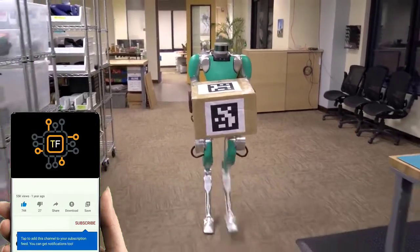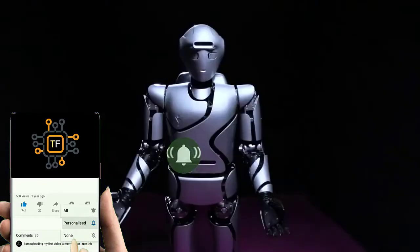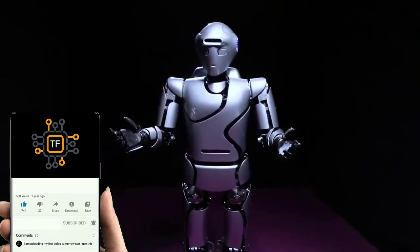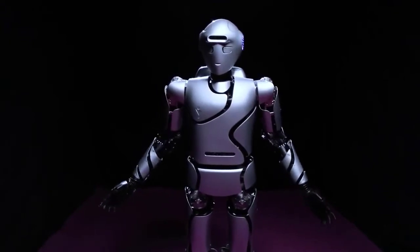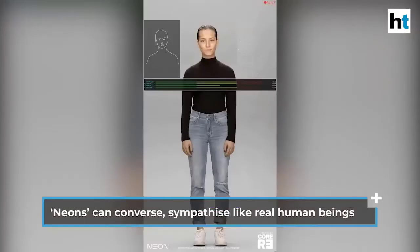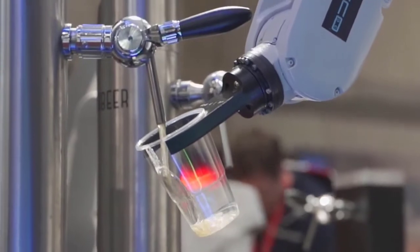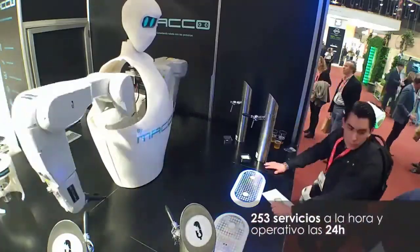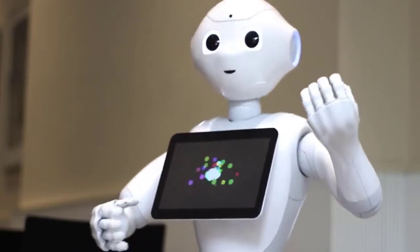Robots come in a variety of shapes and sizes. The ones that resemble us humans are perhaps the most intriguing, endearing, and acceptable. Humanoid robots are used in a variety of applications, including research and space exploration, personal assistance in caregiving, education and entertainment, search and rescue, manufacturing and maintenance, public relations, and healthcare. You will meet the Top 10 Humanoid Robots in the World 2021 in this video.